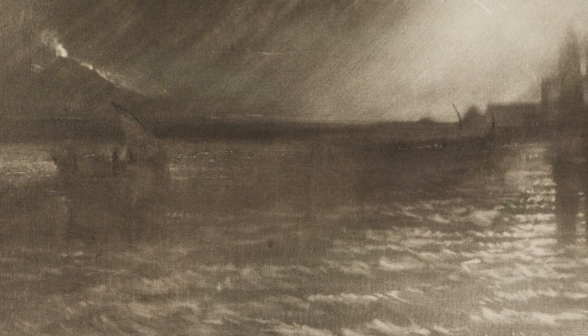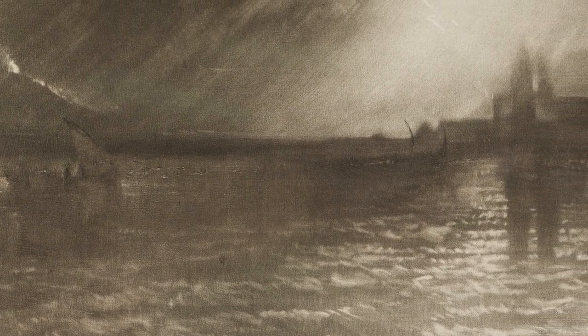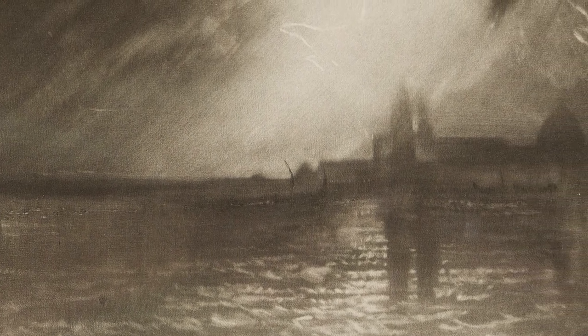We can tell that because there are what we call progressive proofs that Turner would print as he was developing the image. He's adding things to the image or taking things away through the whole process, and we have a few impressions of each stage of the development of these images, which suggests that he was sort of fascinated by the process.